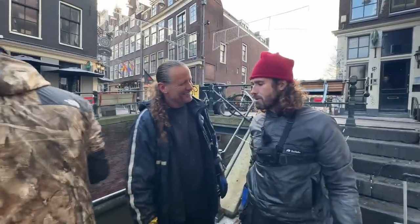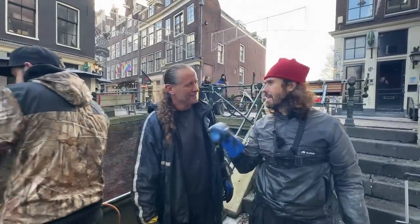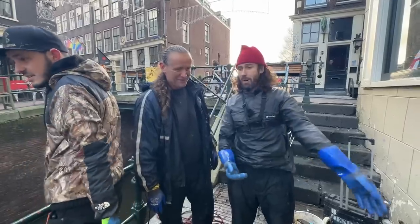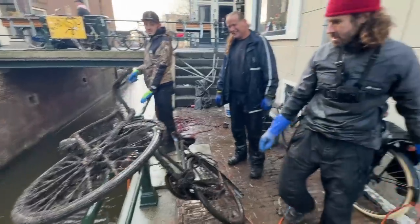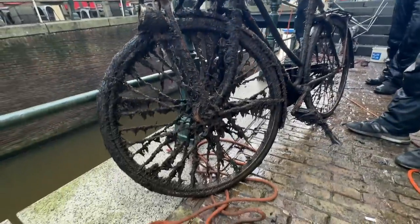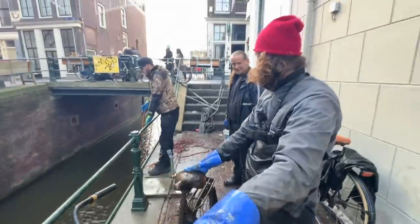Doesn't it just blow your mind? Like, boats are coming through here constantly and we've got cast iron stands, bikes, jackets. Look at the state of this bike — have you seen a furrier bike than this? It's just the crustiest bike ever. Have a look at this bearded sea monster — who wants him?